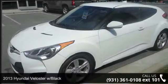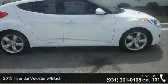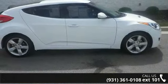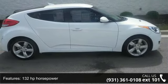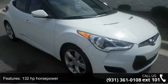Imagine yourself in this 2013 Hyundai Veloster with Black. If you are looking for a first-rate auto, this one could be yours today. This vehicle comes with a reliable 4-cylinder engine connected to a smooth-shifting automatic transmission.